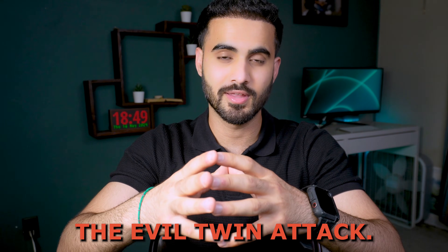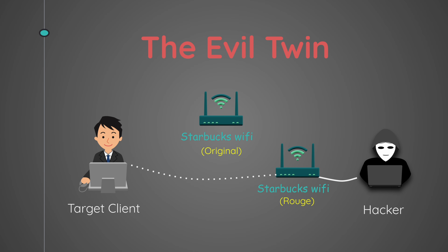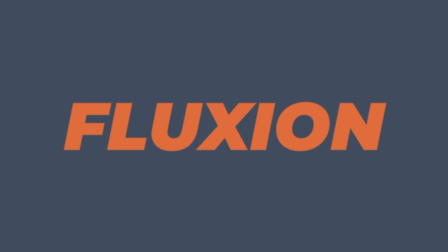Another attack is called the Evil Twin attack. This is when a hacker sets up a fake Wi-Fi network — the Evil Twin of a real network — with the same exact name. Hackers can also disconnect users from the real network and trick them into connecting to the Evil Twin network instead, using tools such as Fluxion to accomplish that.